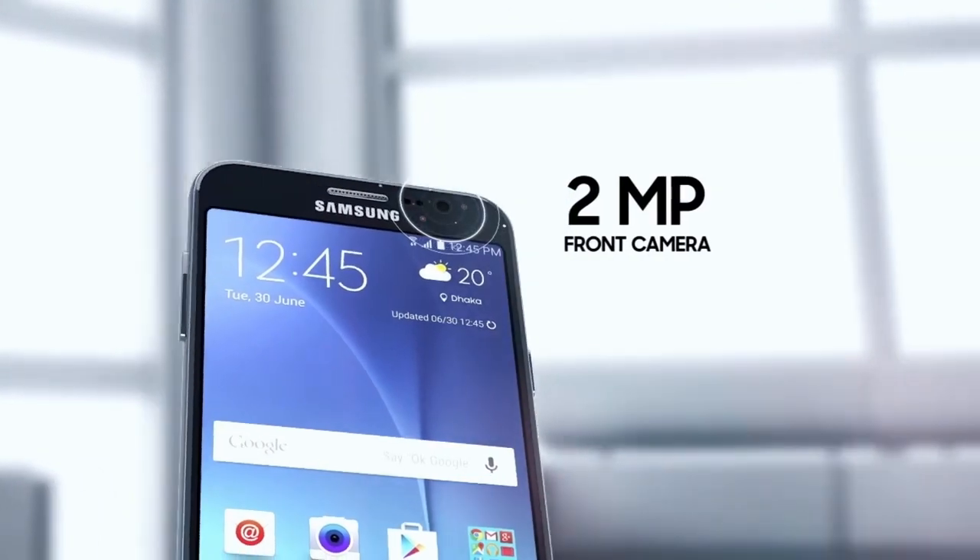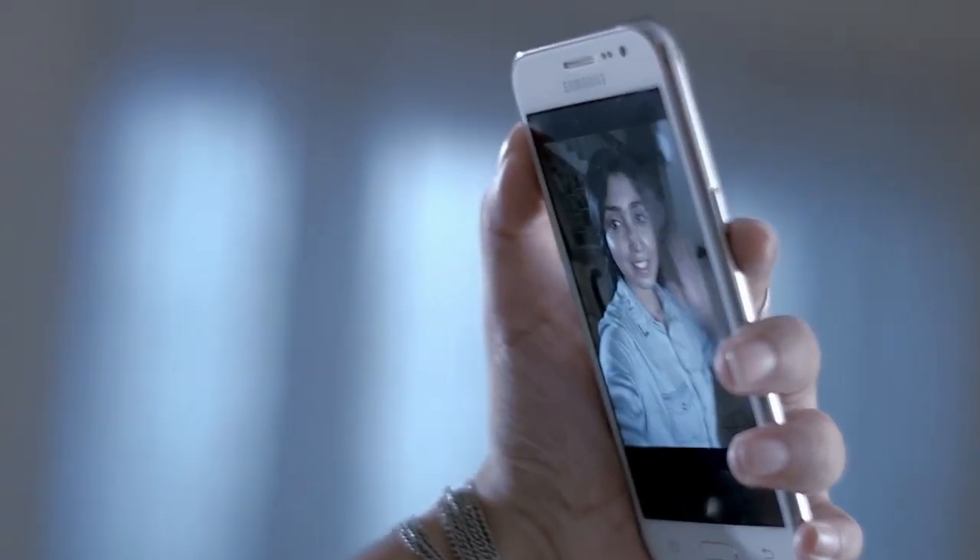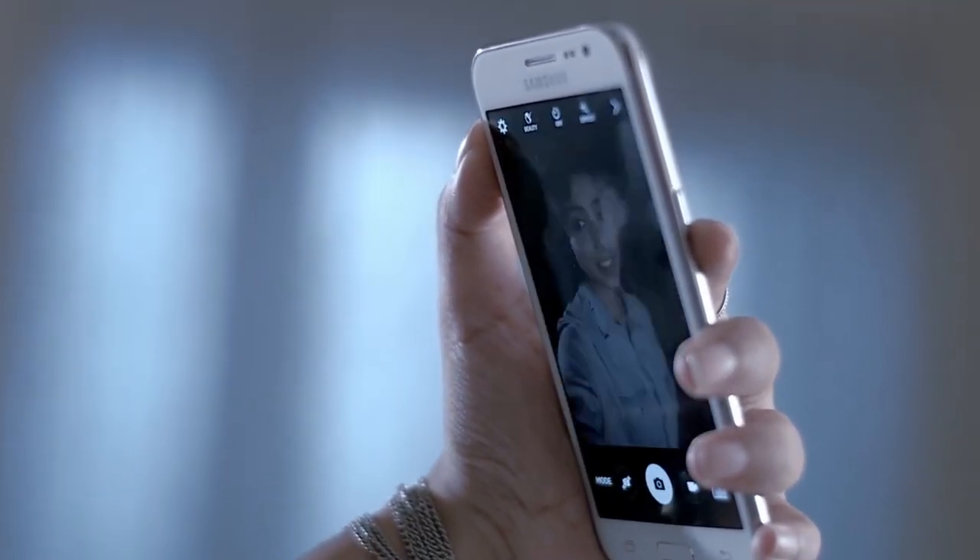Overall, if you're a Samsung fan, you're going to like the Samsung UI and everything Samsung has to offer with their phones, so this will be a great pick for you.